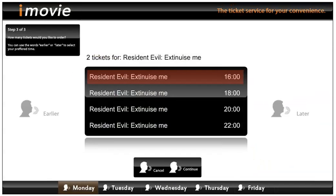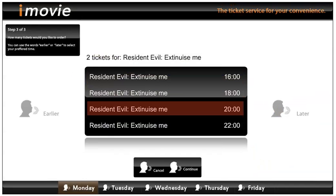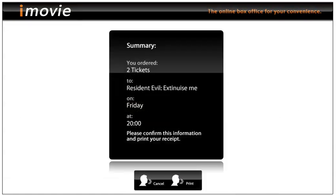Later... later... Friday. Continue. We actually checked the information summary, so now it's time to print our receipt and get as quickly as we can to the cinema.